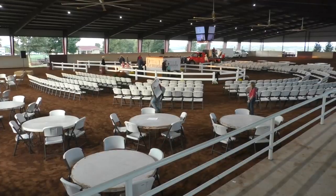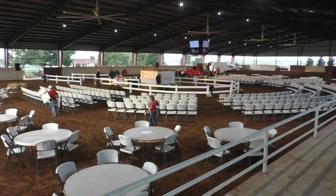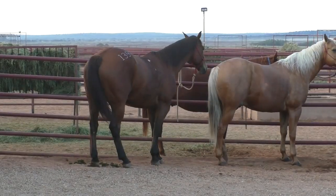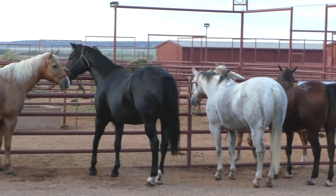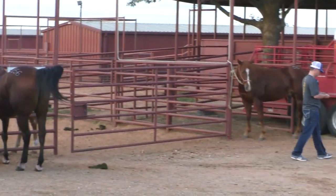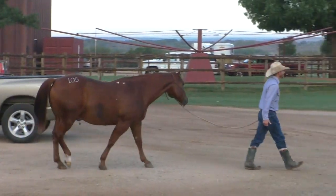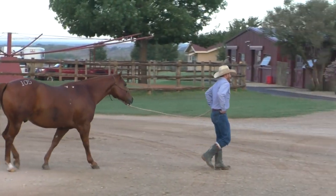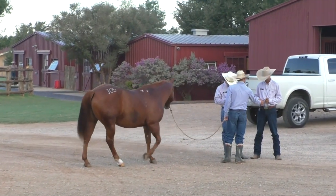Is there anything else we need to know if we want to come and buy a horse? I think that's it. Alright, thank you all very much. You're welcome.